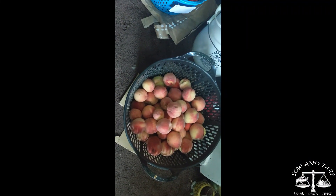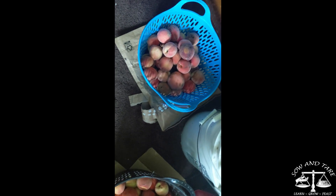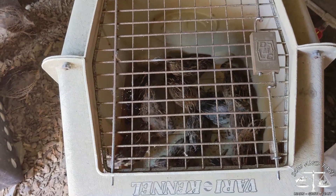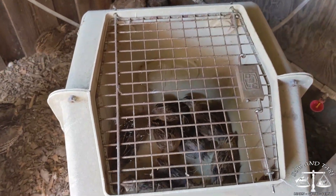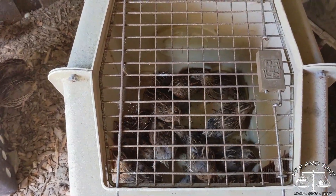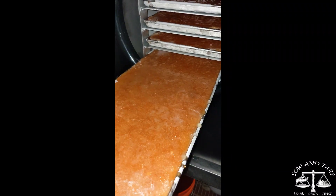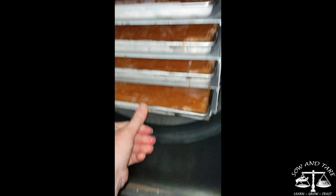On to August 3rd — not really preservation yet, but it's in prep for preservation: picking the rest of the peaches. Almost done. This is August 5th — the first step in putting food up is sometimes butchering, so these guys are getting processed today. They'll be in ice water for a couple days to let rigor mortis happen and then we will put them in the freezer. Still on the 5th, we're putting another batch of peaches in.